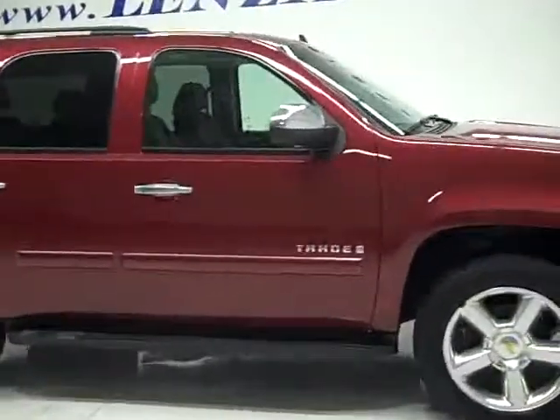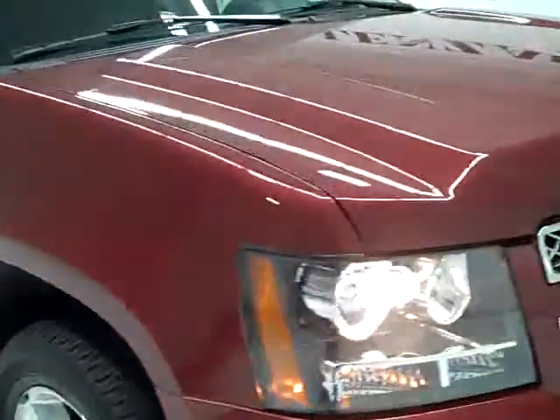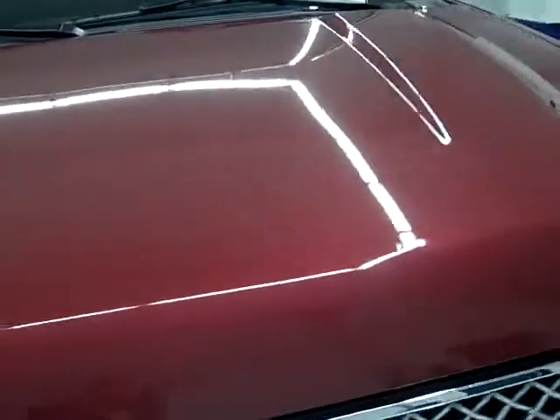This is stock number 19992, a 2008 Chevy Tahoe. This vehicle has the 5.3 liter V8 engine with active fuel management and E85 capabilities.